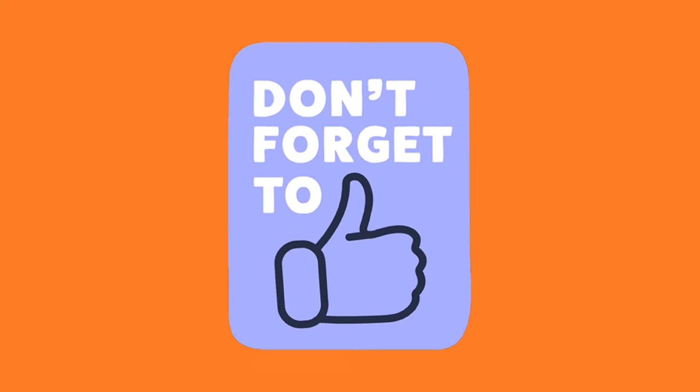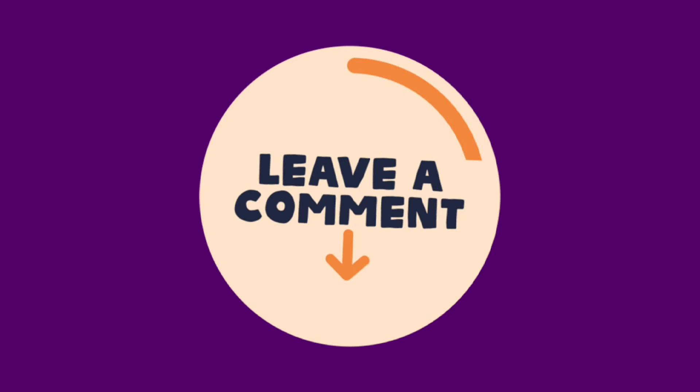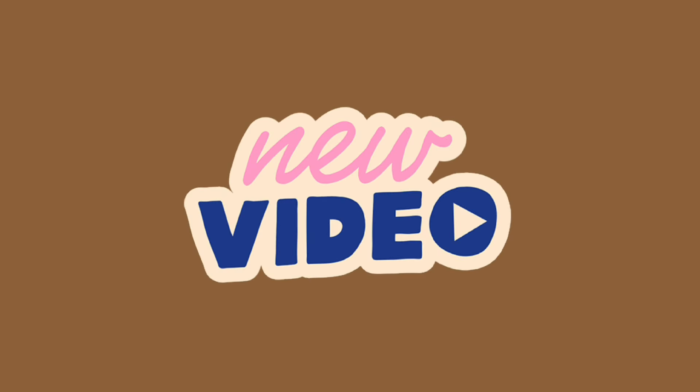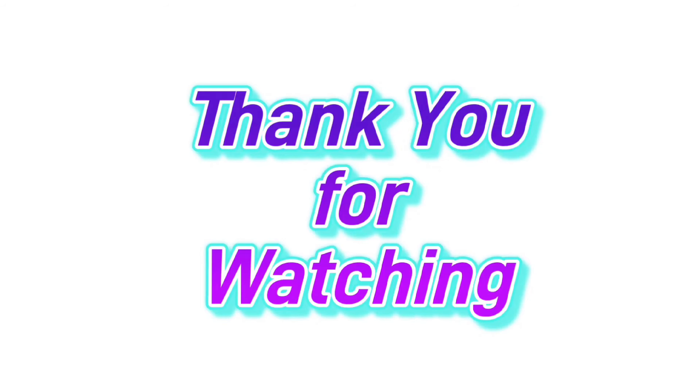Don't forget to like this video by giving it a thumbs up. Leave a comment below to let us know what you think. If you're not a subscriber, click the red subscribe button below and keep up with our latest videos by clicking the notification bell. Thank you for watching — be sure to check out these other videos and we'll see you next time.